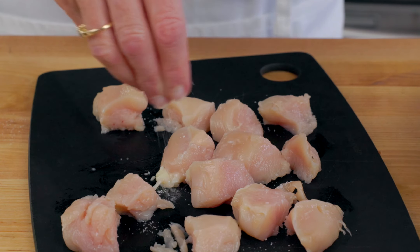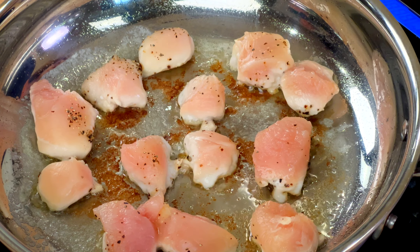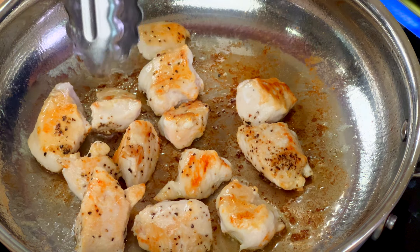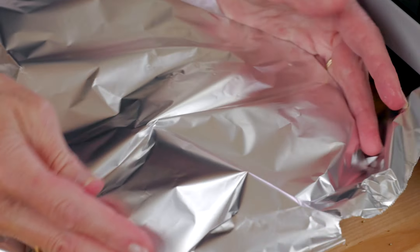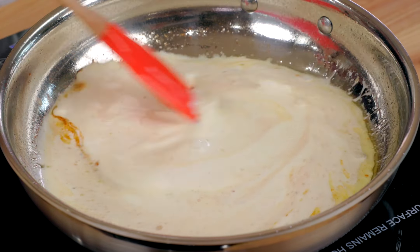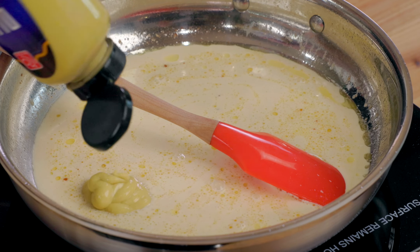In a 10-ounce skillet over medium heat, melt one tablespoon of butter. While the butter is melting, cut one five to six ounce boneless skinless chicken breast into one-inch cubes. Sprinkle the chicken with a quarter of a teaspoon of kosher salt and an eighth of a teaspoon of black pepper and add the pieces of chicken to the pan. Cook the chicken pieces for about six minutes, flipping them over to brown all sides until they're cooked through. Transfer the chicken to a plate and cover with foil to keep warm.